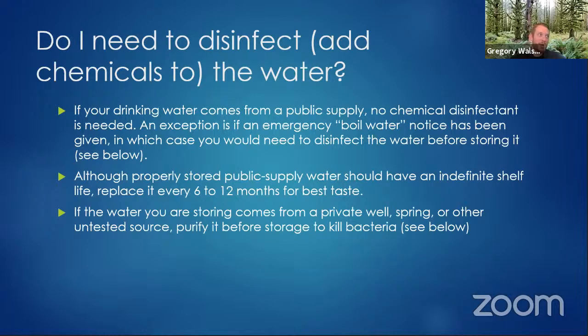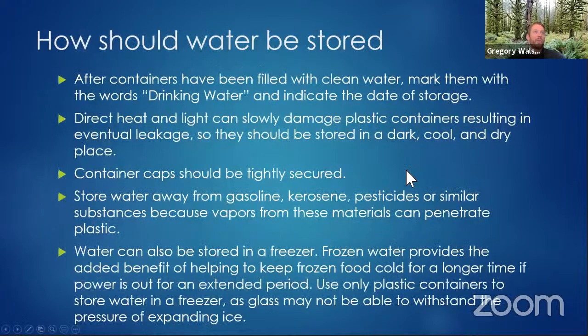If you're filling from a well, purify it before storing. Label your storage containers 'drinking water' and store them in a cool, dark, dry place that's temperature controlled. Make sure caps are securely tightened. Store away from chemicals that give off fumes — paint thinner and similar products. You don't want to store your water near those.